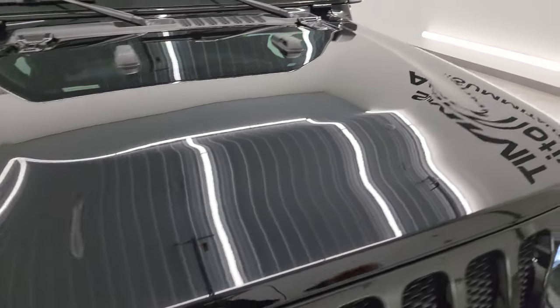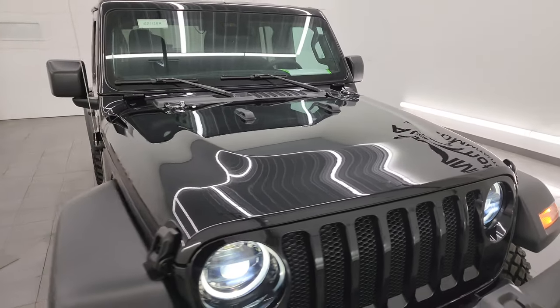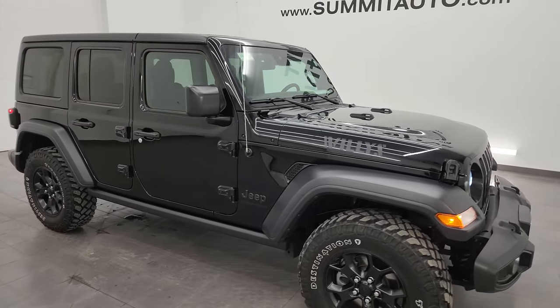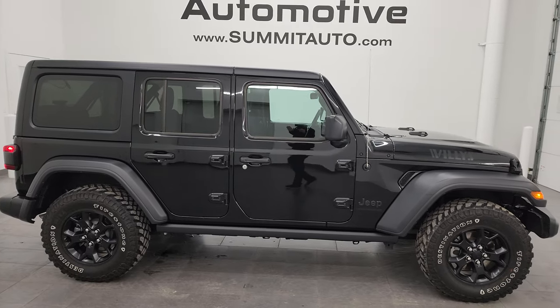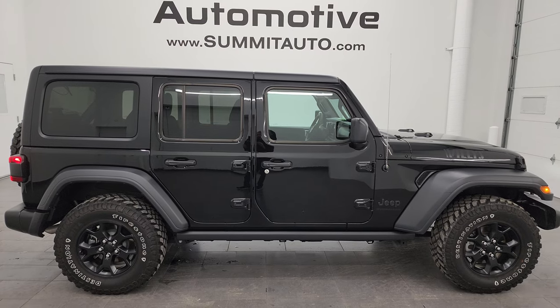I would highly recommend it from a quality, condition, options, cleanliness, and just a very nice overall vehicle standpoint. I would have confidence in shipping this one anywhere in the United States — California, Texas, New York, Florida — whoever is going to get this Jeep is going to be very happy with it.